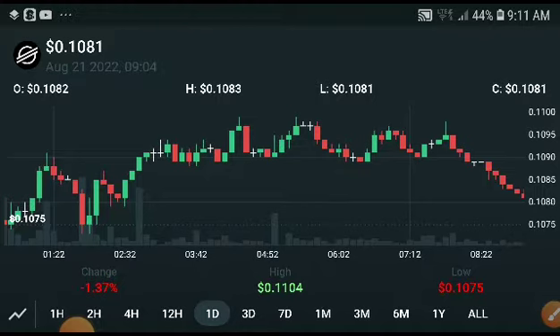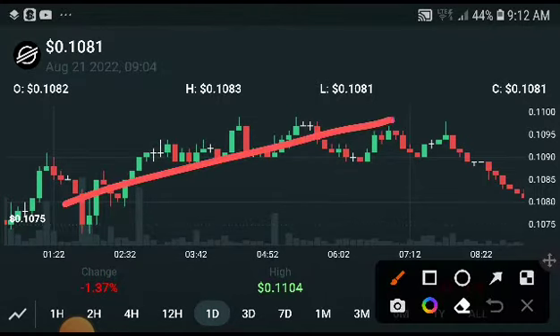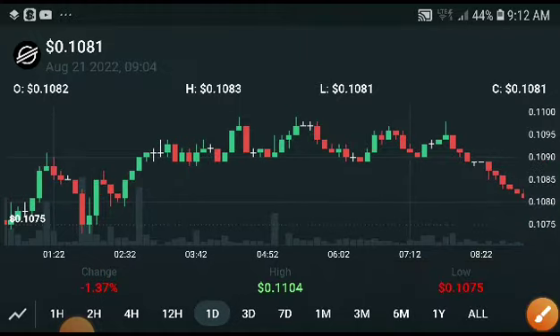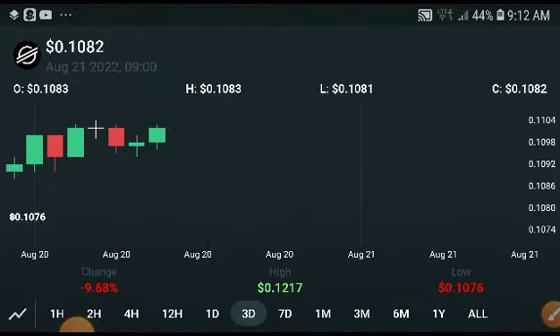For example, it was pumping up and then it will crash down — you will understand this pattern: after a pump every coin dumps down. But right now this is completely moving in a different calculation. If you look at my videos from just the last three days, you will understand what I mean.